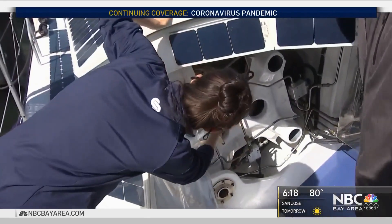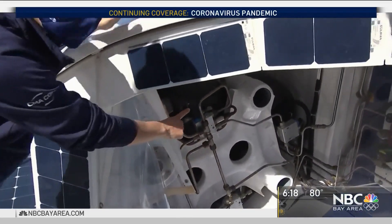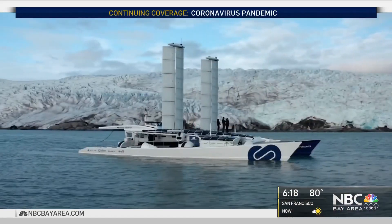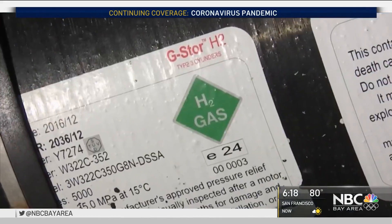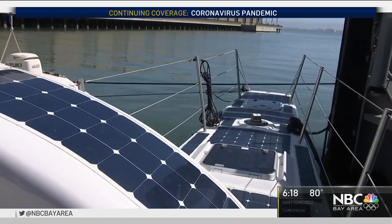Here you have the tanks. We got a tour of the Energy Observer, a former racing catamaran transformed into a hydrogen-powered zero-emission vehicle.